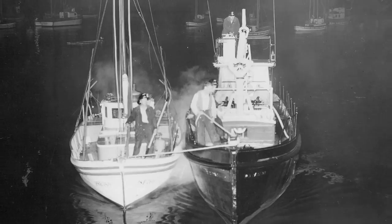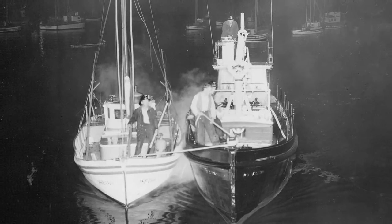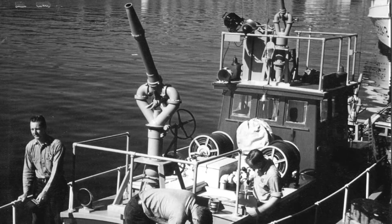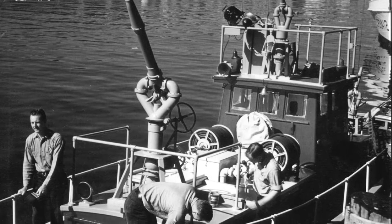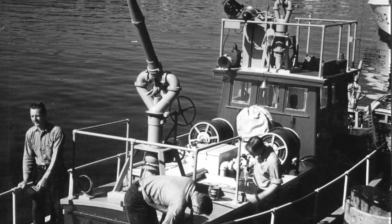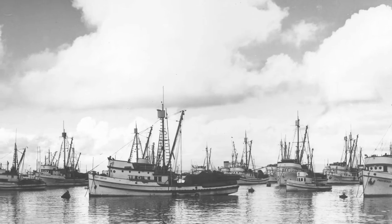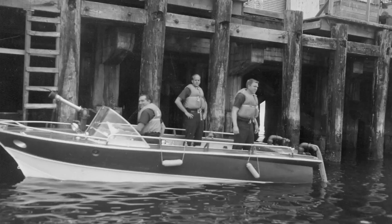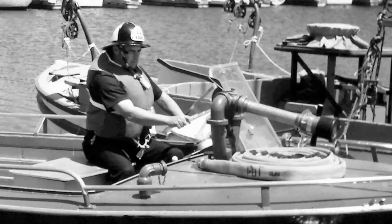The Monterey fireboat's presence in this lovely harbor is nothing new. Our first fireboats for the city of Monterey were acquired back in the mid-40s. We converted Navy boats that were utilized for that purpose. We had a very large fishing fleet at the time. Those fireboats were present into the 50s, 60s, and 70s. Then the program went dormant for a while.